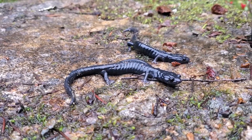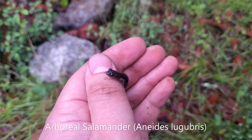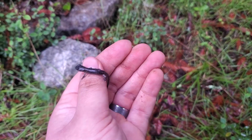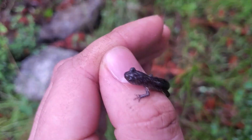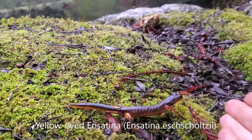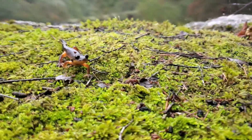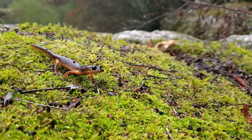We got our second arboreal salamander of the day — a tiny little juvenile, cute little guy. And here's a nice adult yellow-eyed ensatina that Marcus found.